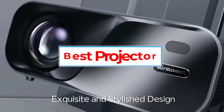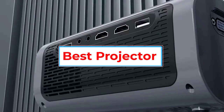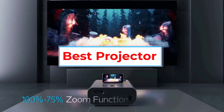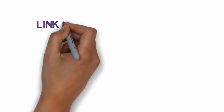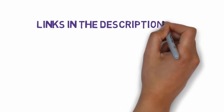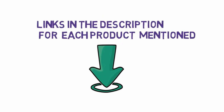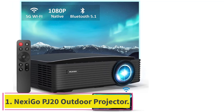Are you looking for the best projector? In this video, we will look at five of the best projectors on the market. We have included links in the description, so make sure you check those out to see which one is in your budget range.